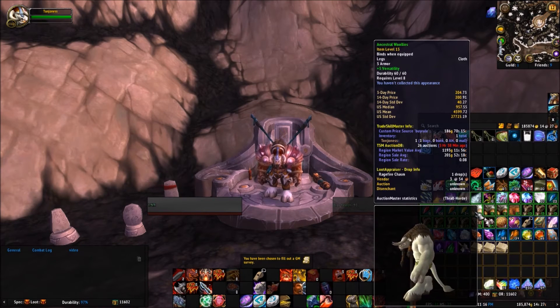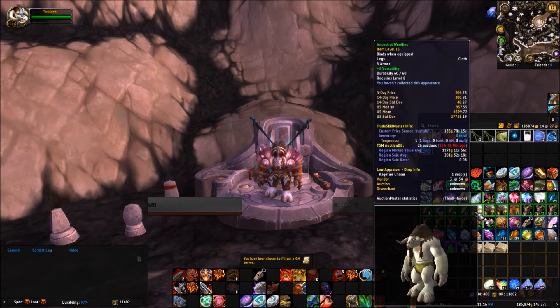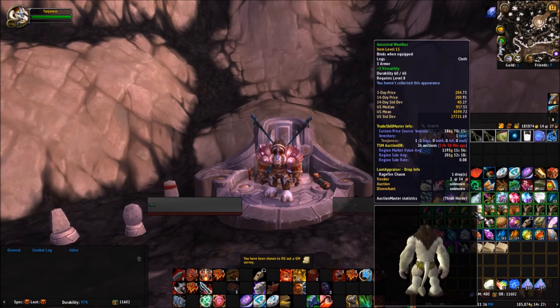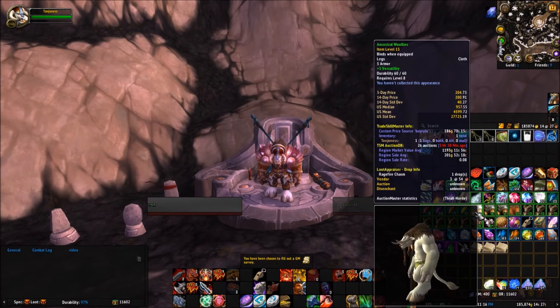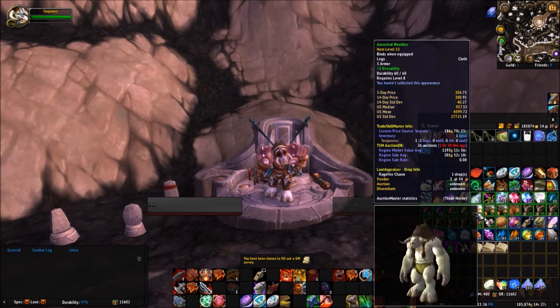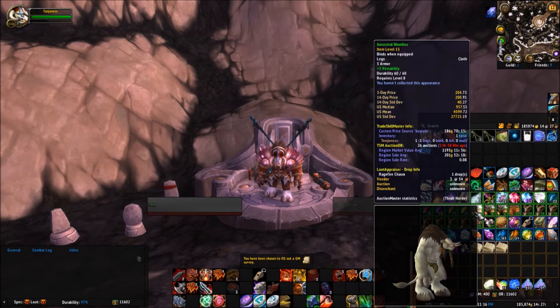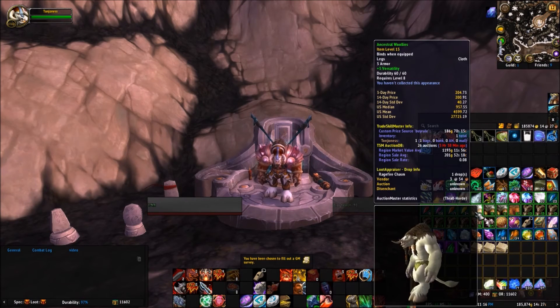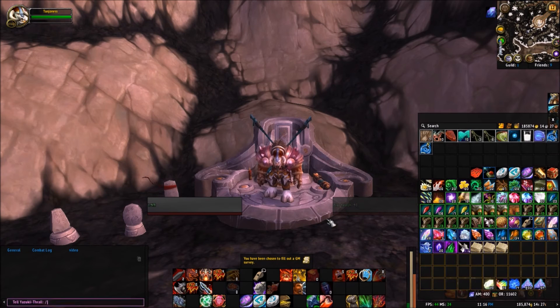It's telling me that this item, the Ancestral Woolies — which as you can see at the bottom is part of the transmog sets — people go crazy for it. Three days ago someone posted these leggings for 204 gold, however overall in the US realms they have gone as high as 27,725 gold. So the Undermine Journal is really a helpful tool.